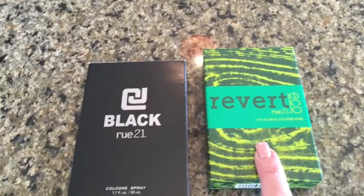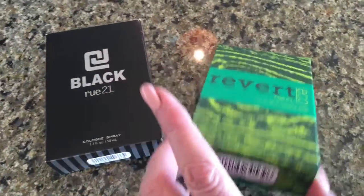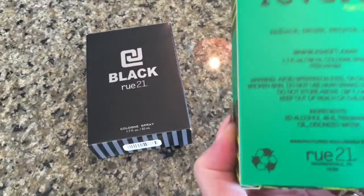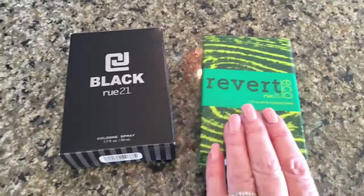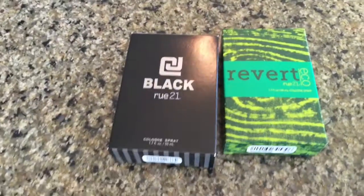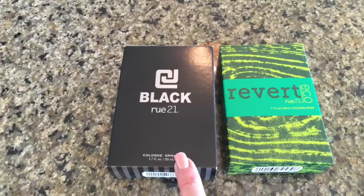The manager there, Ashley — hey Ashley! — said that Revert was her favorite. Same price, and it doesn't have alcohol or much alcohol — she said it was eco-friendly. I love both of them, and I gave those to my hubby and he likes them as well. Love you guys, until later!